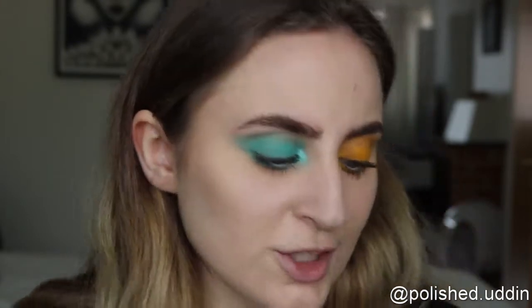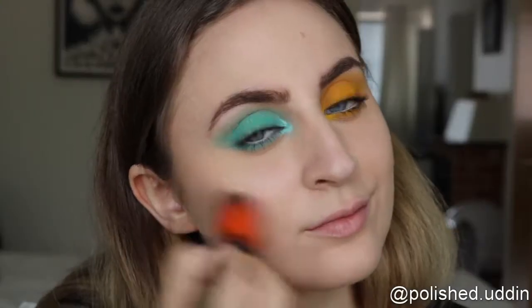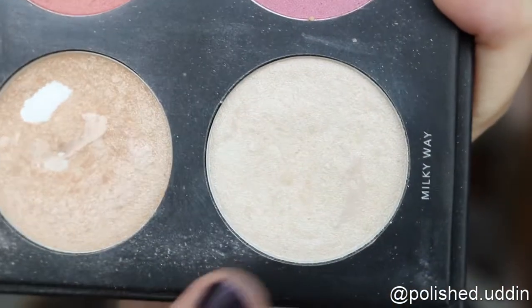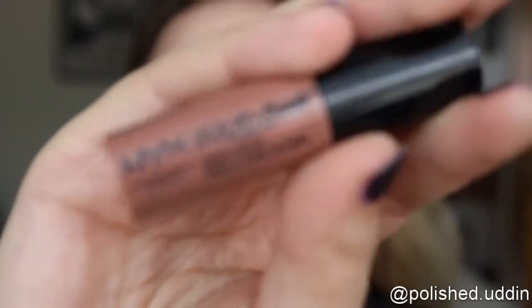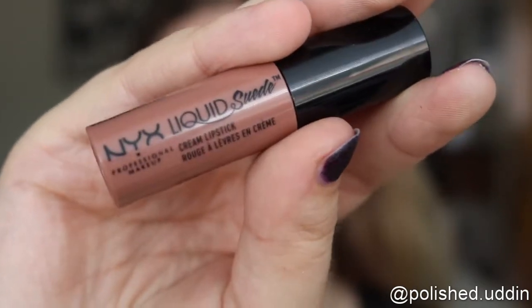For blush I am going in with the color Milky Way. For lips I will be using the NYX Liquid Suede Cream Lipstick in the color Sandstorm.